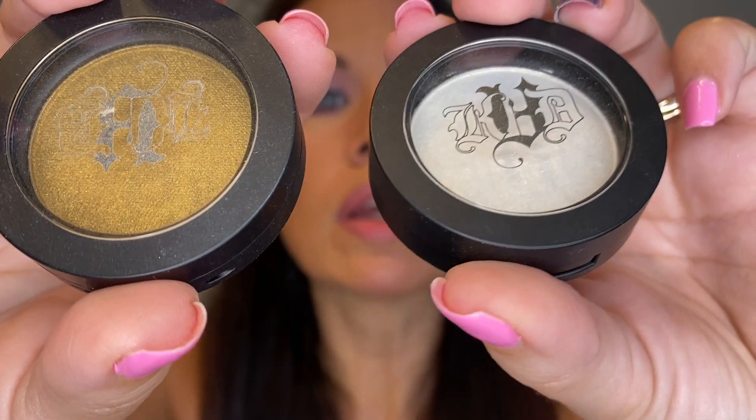I have a Sugarpill shadow in Poison Plum — so pretty, but I never reach for single shadows like this, so I'm letting that go. I also have two KVD Metal Crush eyeshadows in Thrasher and Thunderstruck — very pretty, but again I don't reach for them, so it's just time to let them go.